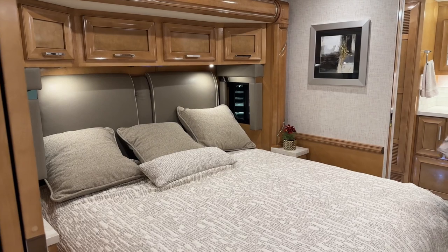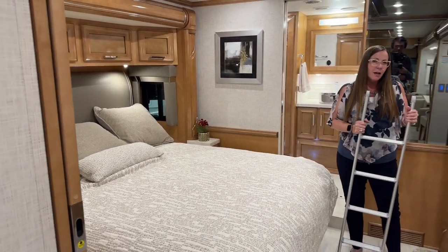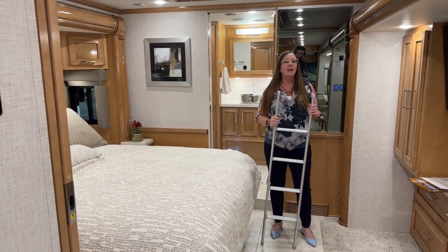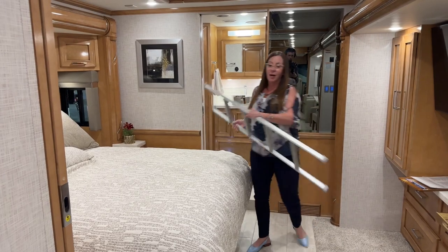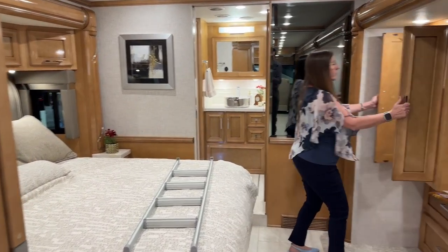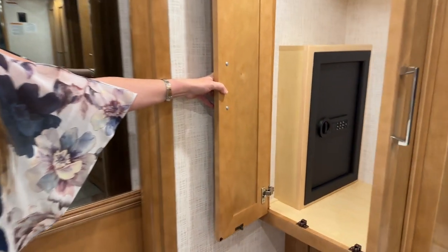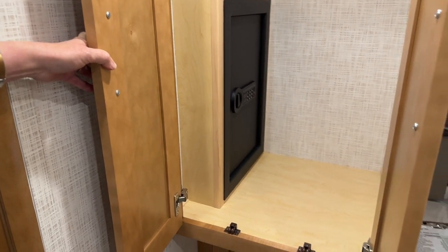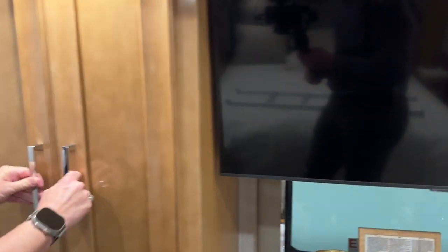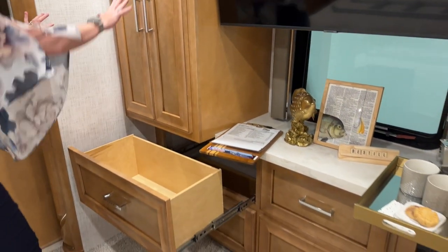When I walked in I was wondering what something was for — and I cannot wait to show you. BAM — a safe! You still get your safe. How awesome is that? Plus a great wardrobe closet with a nice LED light and great drawer storage down below that fully extends past your cabinet for easy access.